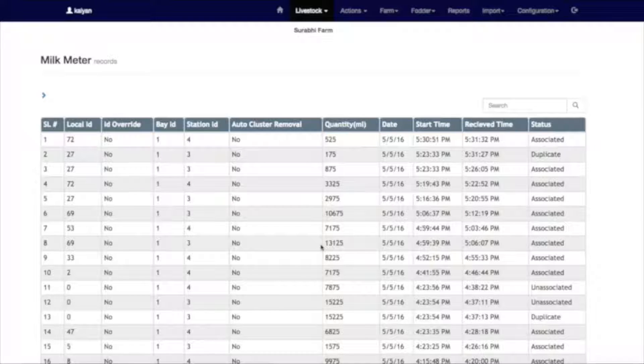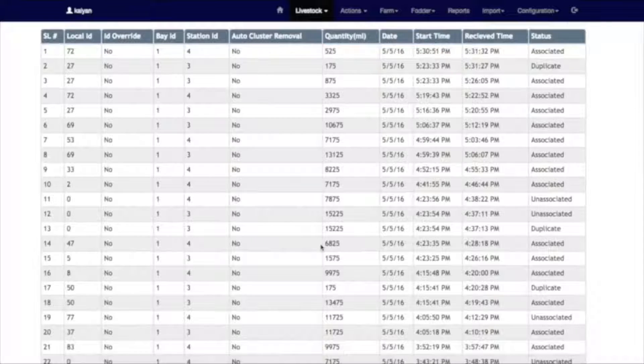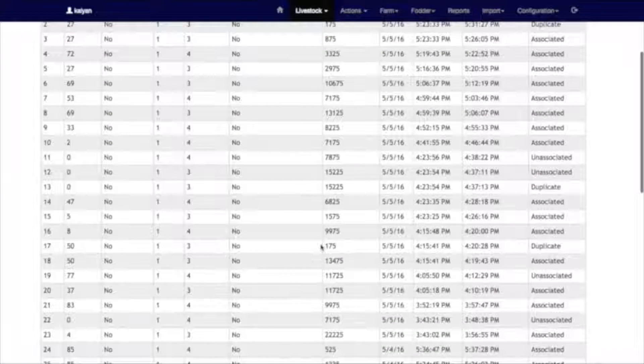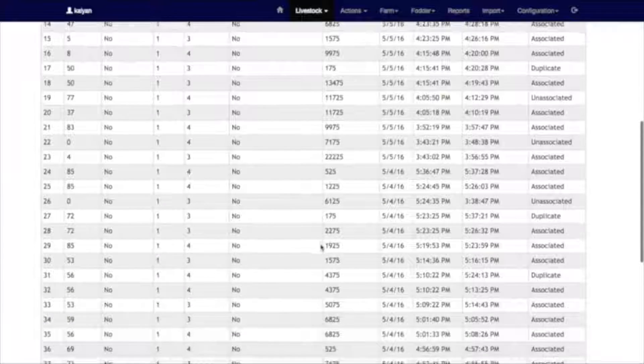The milk meter reading can be monitored because the system is connected to the cloud, so it can be directly monitored. We are getting real-time data monitoring through this system. The complete milk is then collected into the receiver tank, from where it is transferred very hygienically into the BMC.